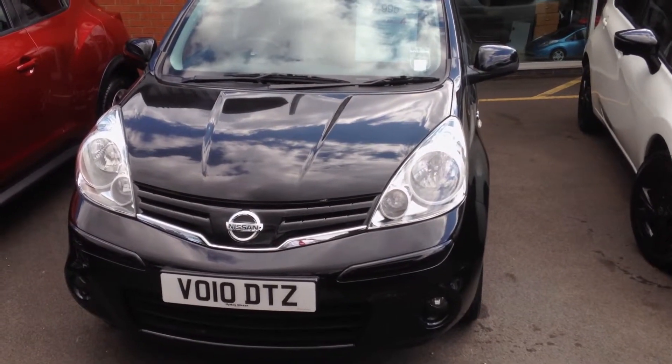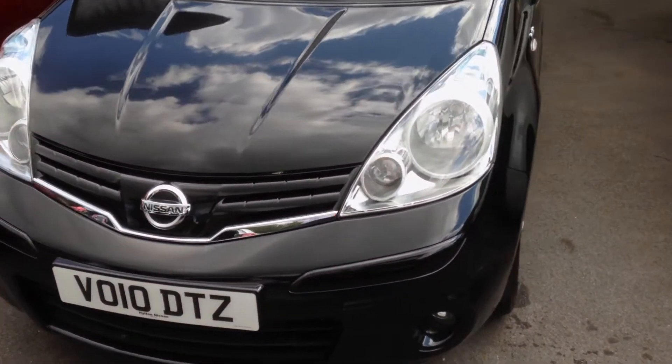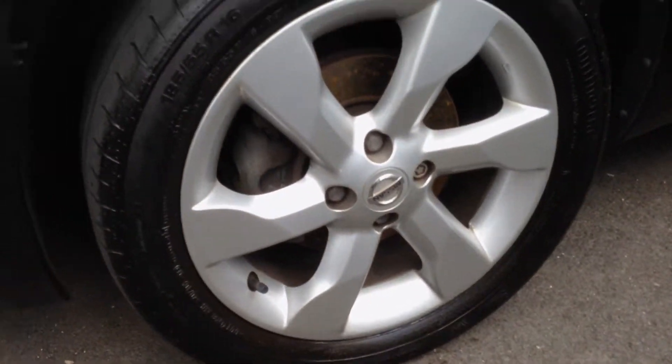As you can see, this is a car that was registered in March 2010. It's got black metallic paintwork and 16-inch alloy wheels as standard.